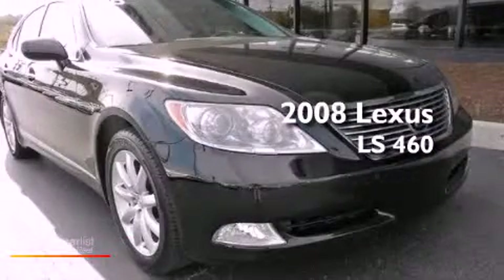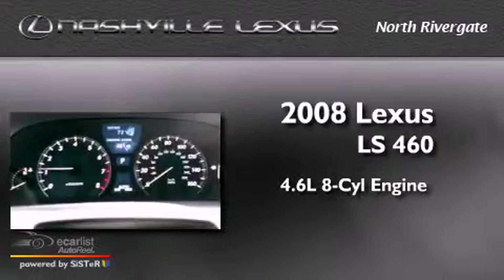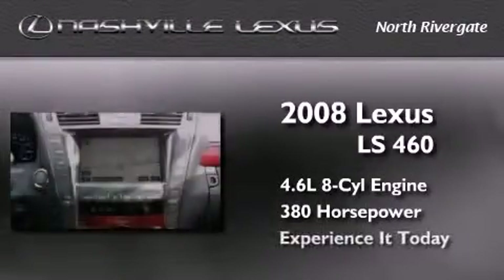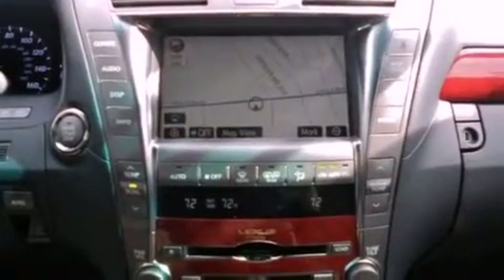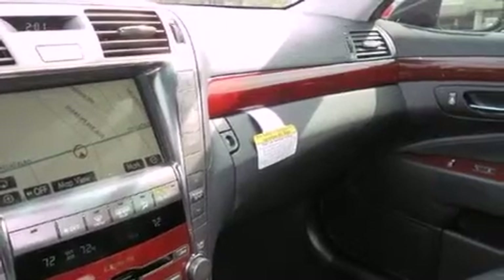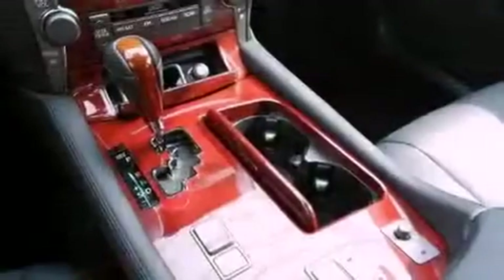This is a 2008 Lexus LS460. It has a 4.6-liter 8-cylinder engine and an automatic transmission. Its top features and packages include a comfort package, a moonroof, 18-inch alloy wheels, and a navigation system.